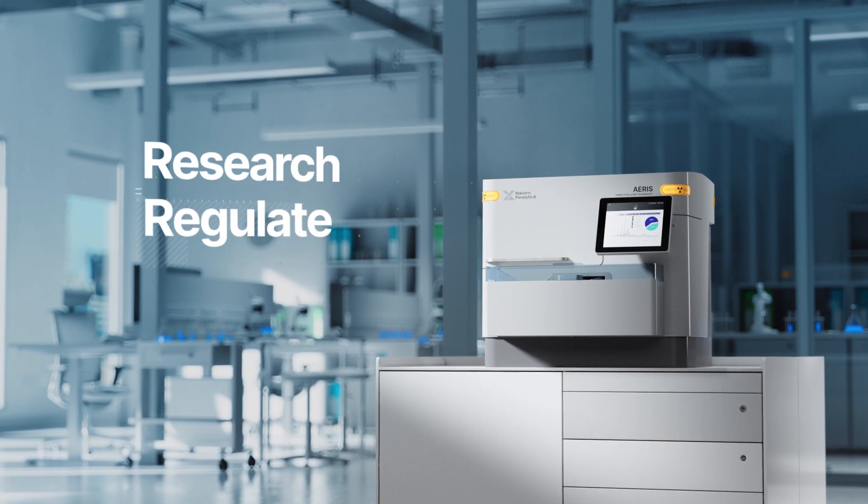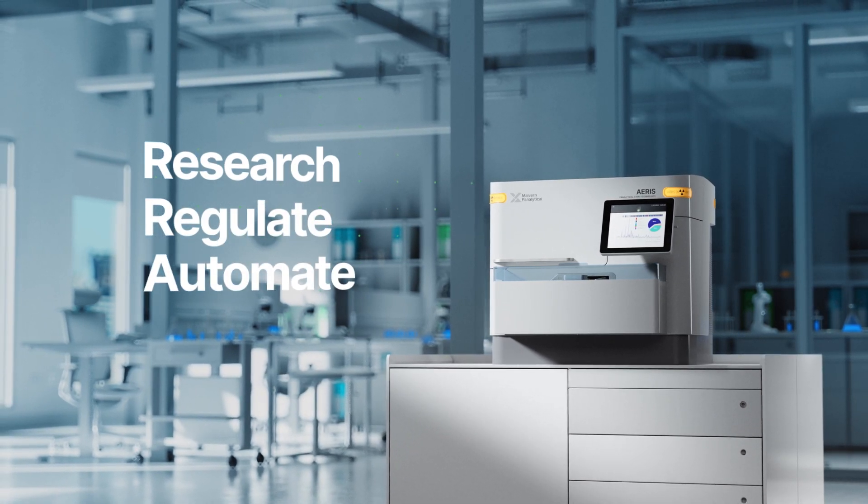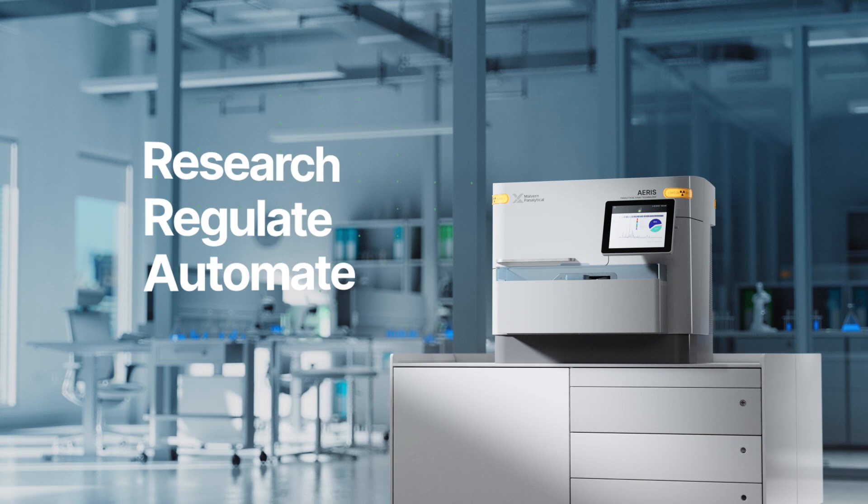Research, regulate or automate. You choose the workflow to match your needs.